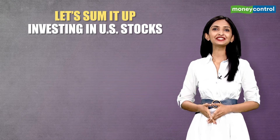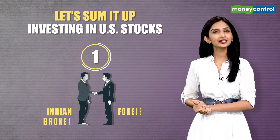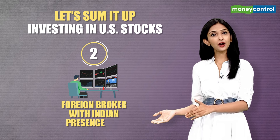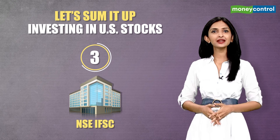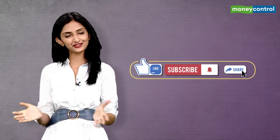To sum up, investing in the US can be done directly by three ways: opening a trading account with Indian brokers who have ties with a foreign one; opening an account with an international broker who has a presence in India; and the third way is through investing via NSE IFSC. That's all we have in this video. Don't forget to like, subscribe and share.